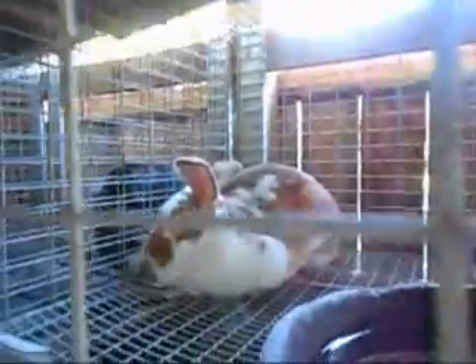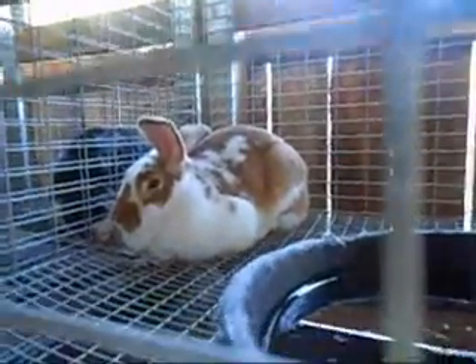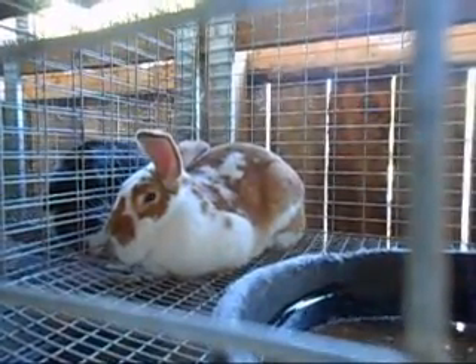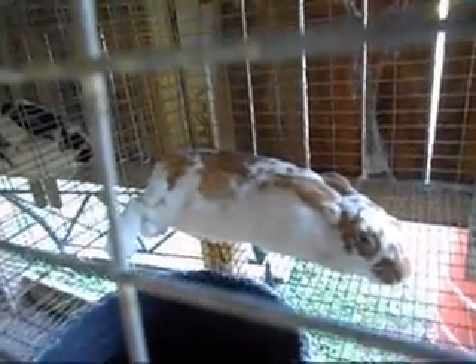Up here we have a decent buck — I'm going to wait and see how he develops. There are some things I don't like about him, but he is out of Number 9 and Bazooka Joe, so he was my second choice as a keeper. Since my first choice broke his leg, we'll see how this guy turns out. I haven't named him yet because I don't know if I'm keeping him. And then below him is his sister, a broken red doe out of Number 9 and Bazooka Joe. I'm waiting to see how she turns out — she was the only doe in the litter. Can you believe that? The only doe in the litter.